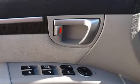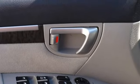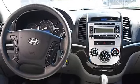Cloth seats, bucket seats, pass-through rear seat, second row bench seat, adjustable steering wheel, tire pressure monitoring system, power windows, power door locks.